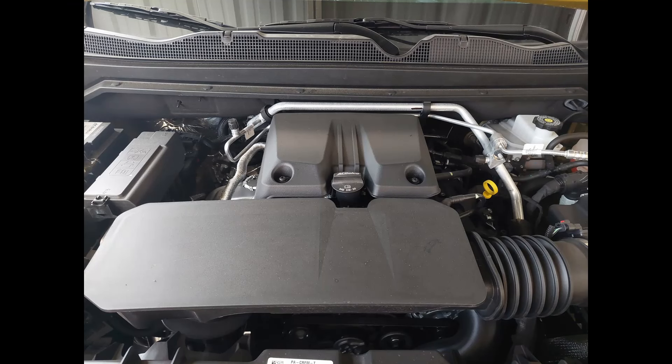Let's start with the engine. Your sole choice is a 2.7-liter turbo four-cylinder — well, there are three different versions of it. The first one makes a laughable 237 horsepower and 259 pound-feet of torque. The Plus version makes 310 horsepower and 390 pound-feet of torque, and the Turbo Max makes 310 horsepower and 430 pound-feet of torque.